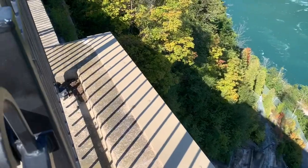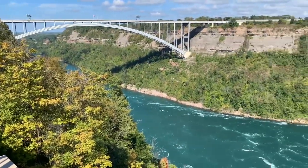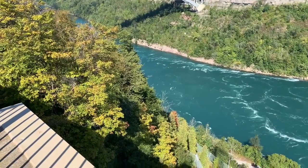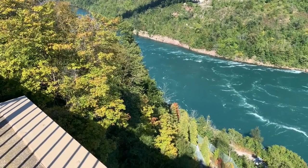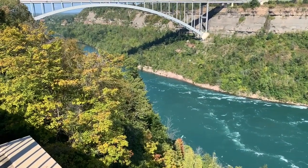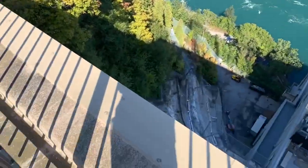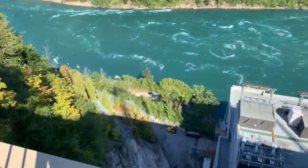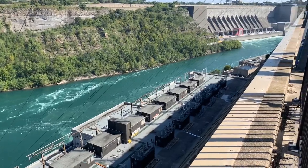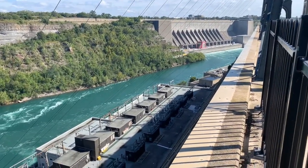The trees are just starting to get a little bit of color in them — slightly. Leaves are starting to change. You can see down here is part of the generating station, all along here.